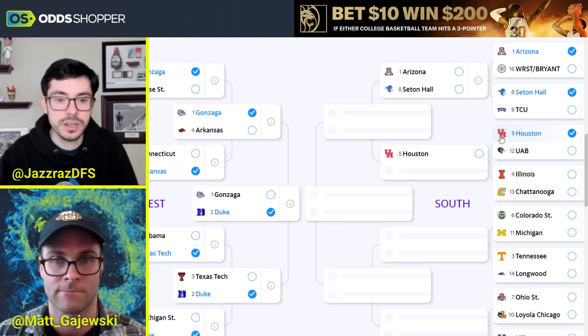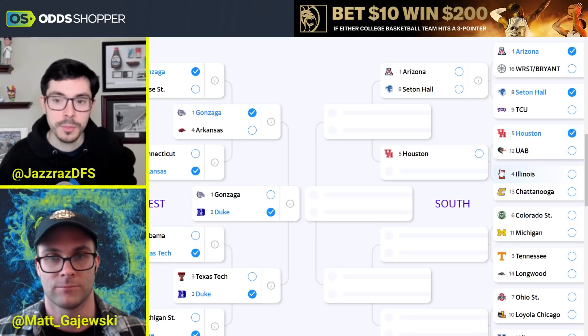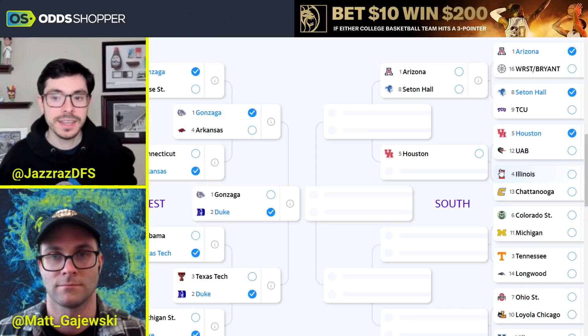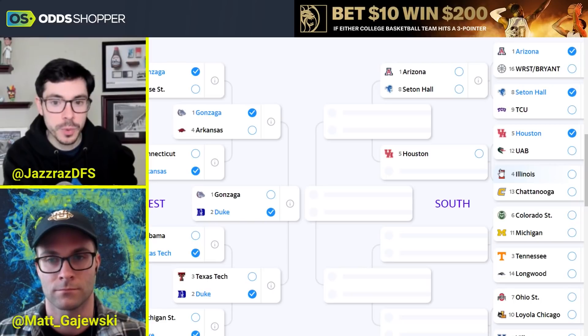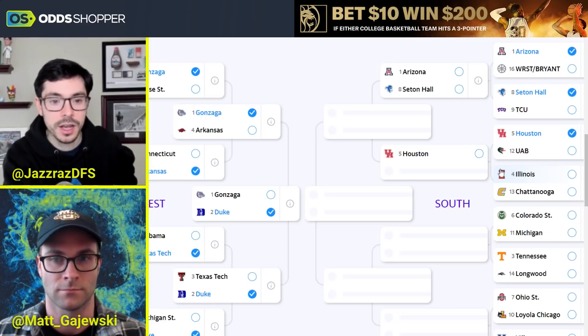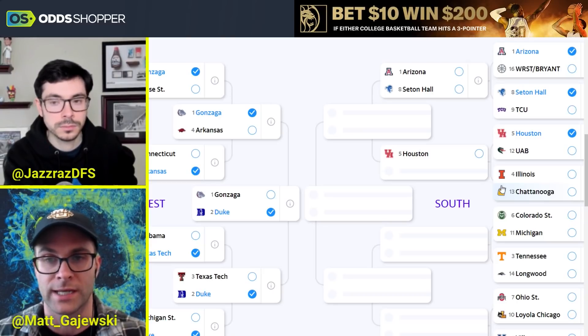Illinois takes on Chattanooga — I thought this was going to be Furman, but Chattanooga is a very good team. The talent gap will ultimately get Illinois through. Chattanooga hasn't played anybody good all year — their best win is against VCU by two points. Notable teams they played: Murray State was an 11-point loss, Middle Tennessee State a 12-point loss. I'm taking Illinois — they're in a strong buy-low spot. Looking at shot analytics from their Big Ten tournament game, they should have won based on shot quality. Illinois is just the more talented squad.